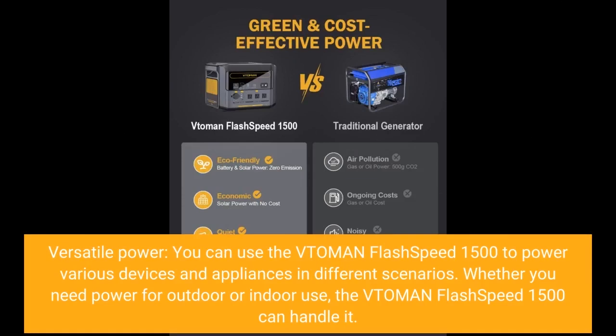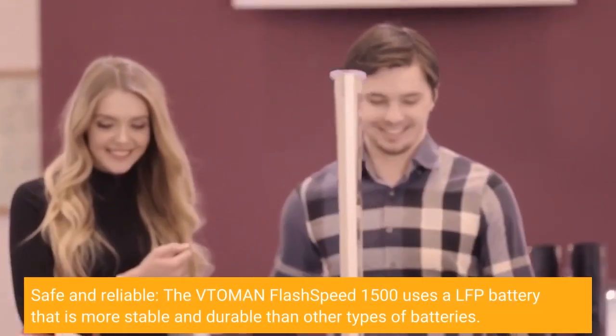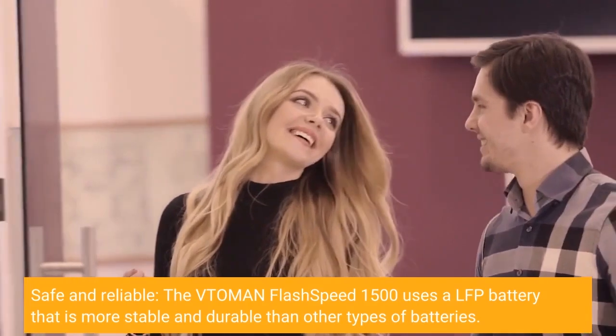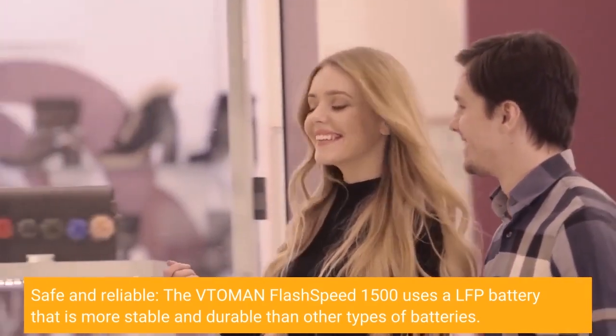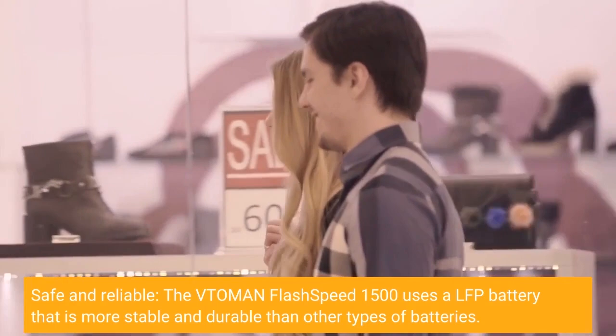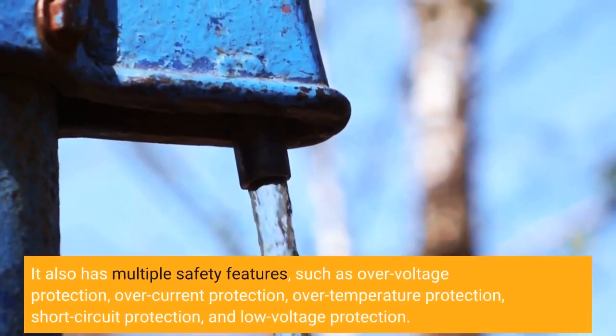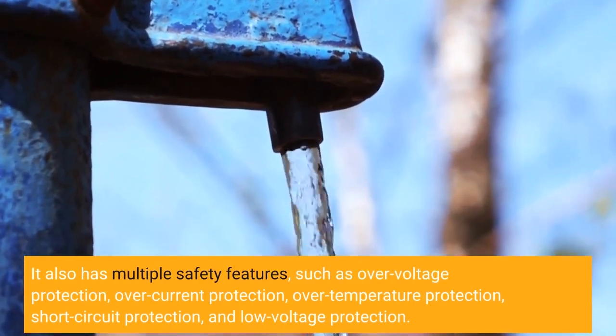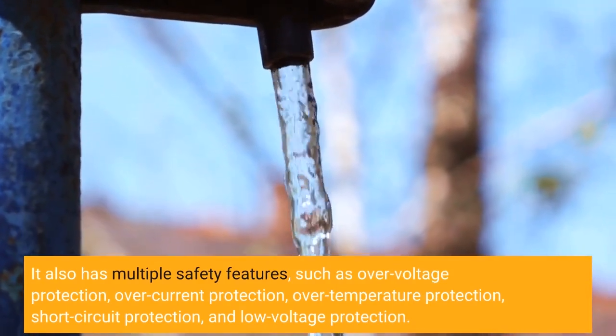Versatile power: you can use the Vtoman Flash Speed 1500 to power various devices and appliances in different scenarios. Whether you need power for outdoor or indoor use, the Vtoman Flash Speed 1500 can handle it. Safe and reliable: it uses an LFP battery that is more stable and durable than other types of batteries. It also has multiple safety features such as over-voltage protection, over-current protection, over-temperature protection, short-circuit protection, and low-voltage protection.